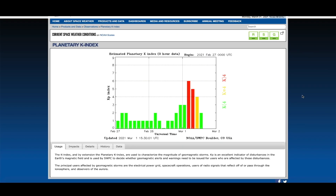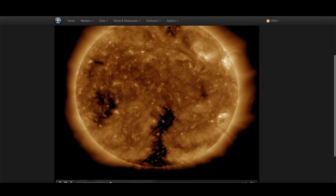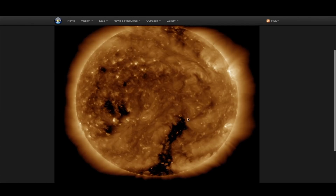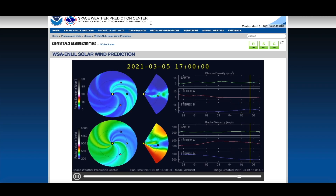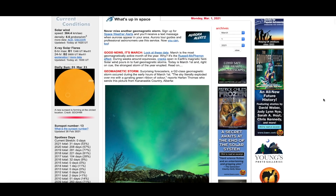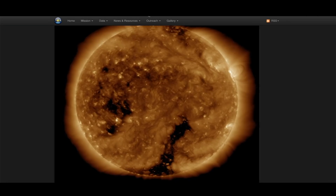Right now we're looking at two new coronal holes facing the Earth. There's one that's now turning away over at the SDO, and there's another one behind it. Both of those streams of high-speed solar wind will be reaching Earth in the next 72 to 96 hours. There's a pretty good chance we could see even more beautiful northern lights at the northern latitudes, and depending on the strength of the solar wind, sometimes those northern lights dip down into the mid-latitudes.